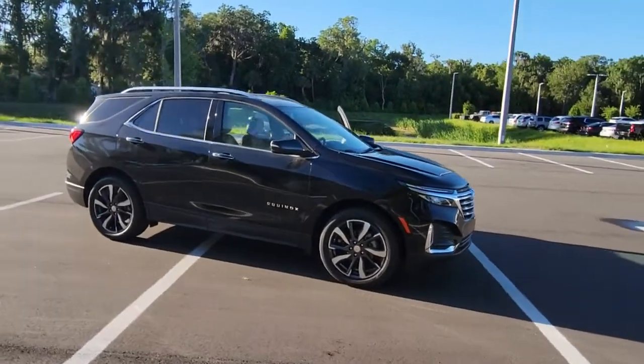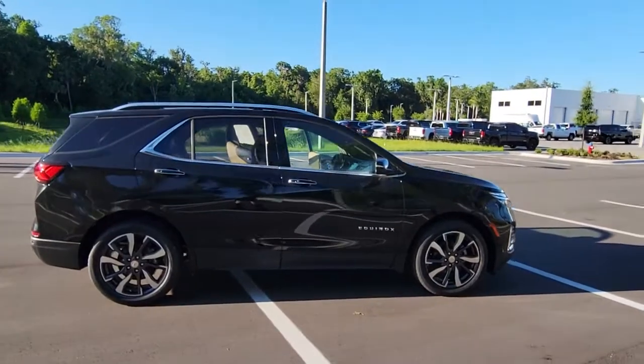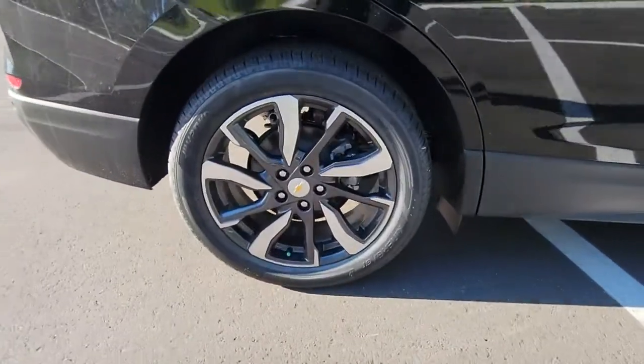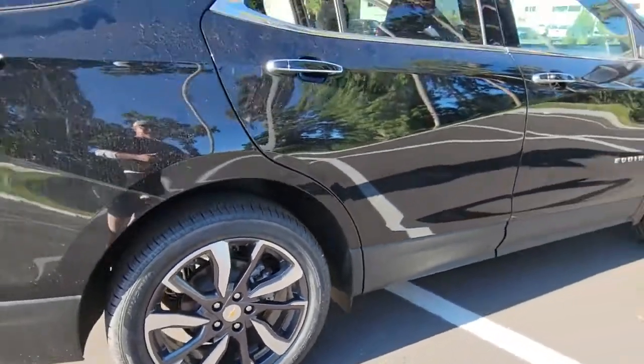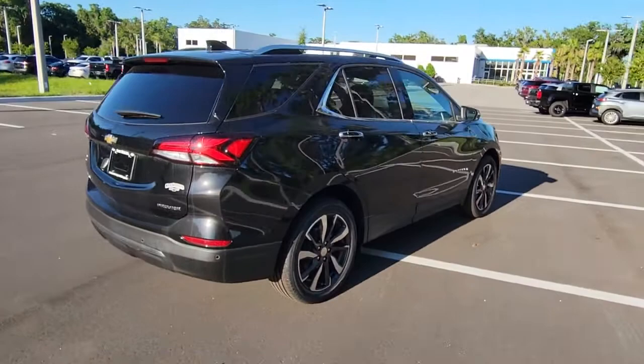Look no further than the 2022 Chevrolet Equinox. The advanced safety features, passenger-friendly cabin, generous cargo space, and connected technology of the Equinox help you navigate every twist and turn of the road with confidence and style.